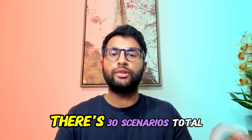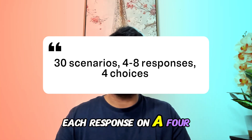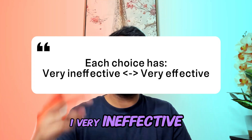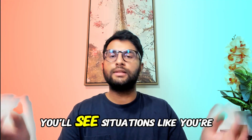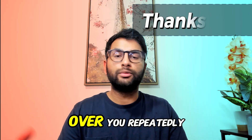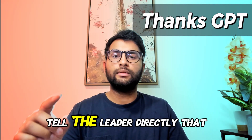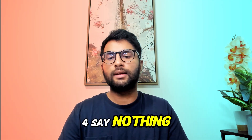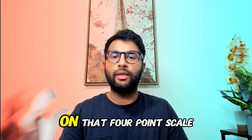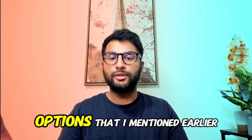The exam format has 30 scenarios total, each with four responses that you must rate on a four-point scale: 1 (very ineffective), 2 (ineffective), 3 (effective), 4 (very effective). For example, you're on a clinical team and your team leader speaks over you repeatedly — you have an idea but don't feel heard. Options might include: tell the leader directly you feel disrespected, ask a peer for advice, go to a supervisor, or say nothing. You rate each response individually on that four-point scale — you're not ranking them or choosing one, you evaluate each response separately.